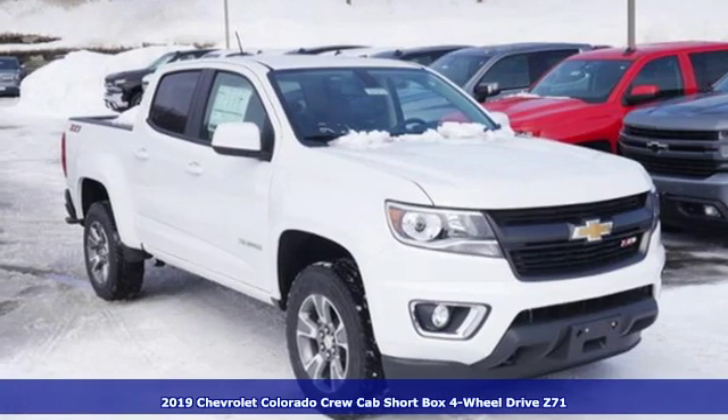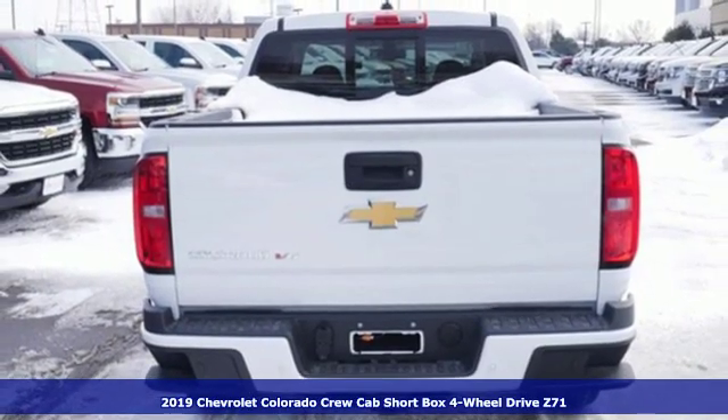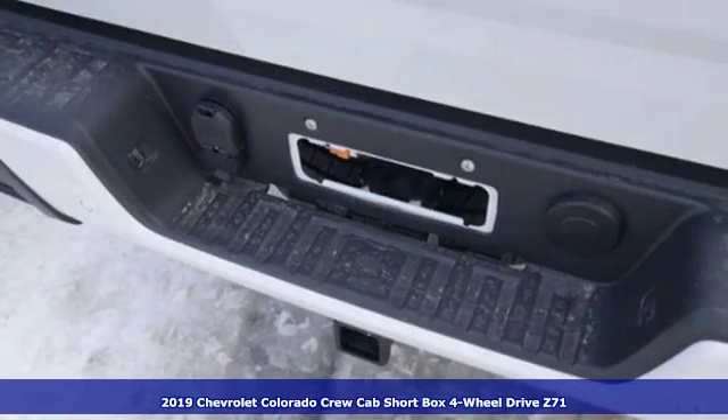Here's a new 2019 Chevrolet Colorado. In a Chevy, the journey matters more than the destination. It's equipped for all your driving needs and wants.